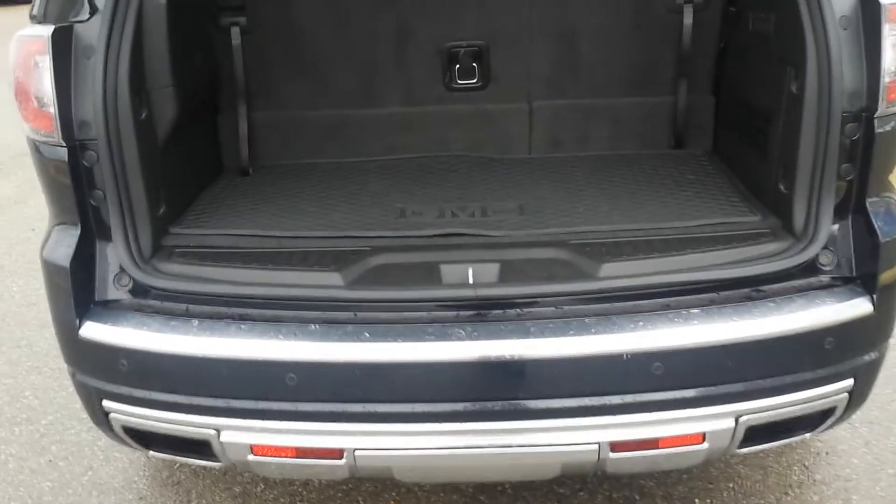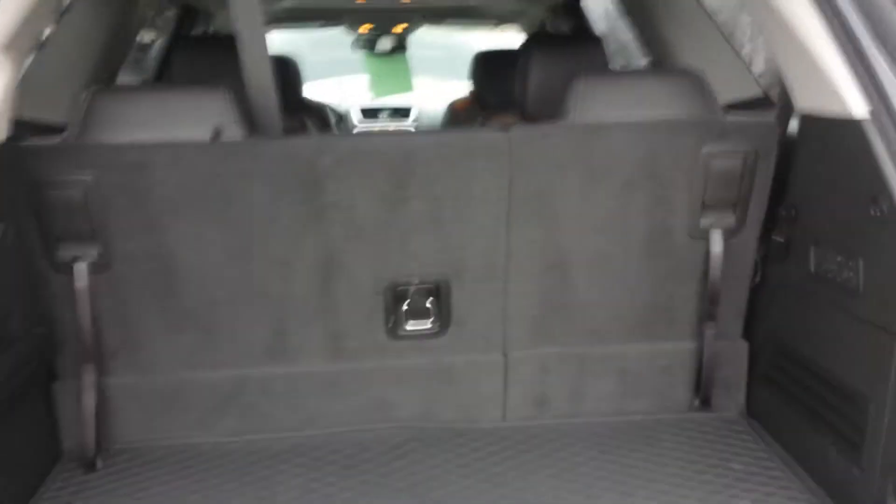You have lots of room in your trunk space for your hockey bags, golf clubs, whatever your needs are. The vehicle also comes equipped with a power tailgate.